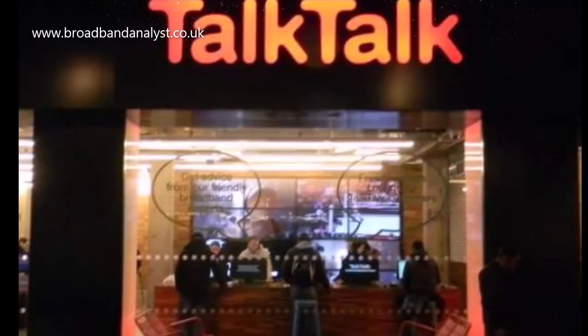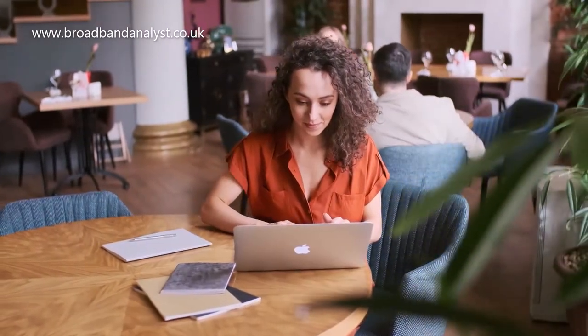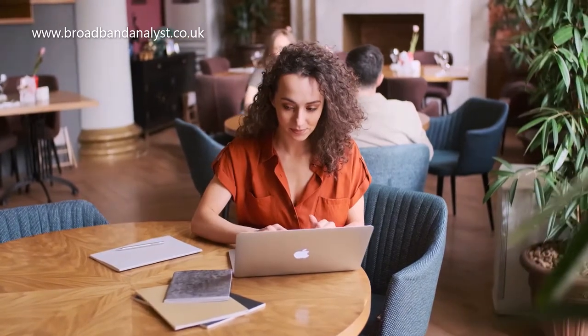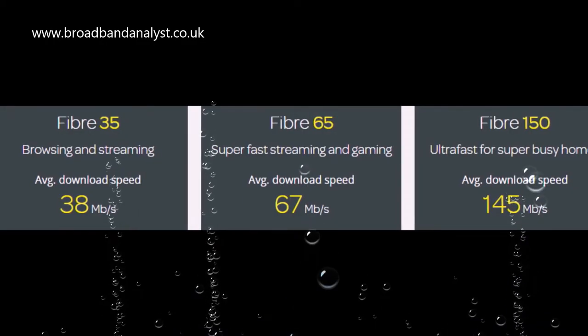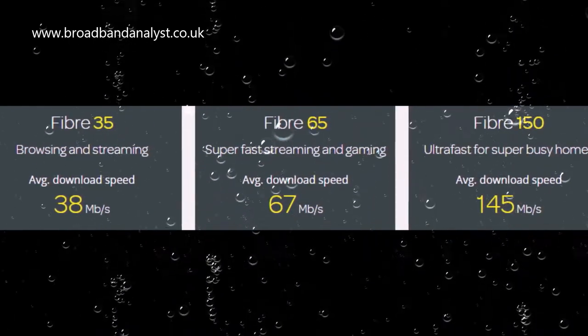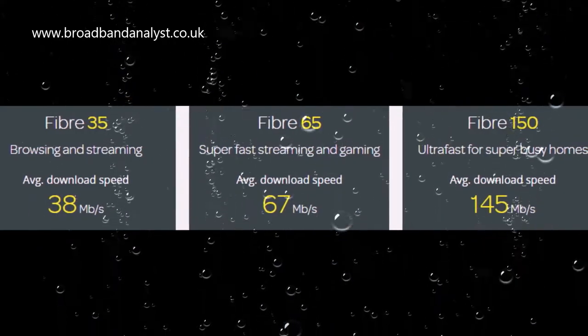TalkTalk Fast broadband plan comes with an average download speed of 11 megabits per second. It's suitable for browsing and other simple activities. TalkTalk Fiber 35 broadband is a hybrid fiber plan which offers an average download speed of 38 megabits per second and 9 megabits per second upload.